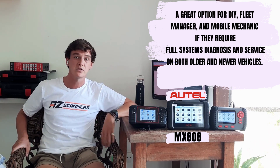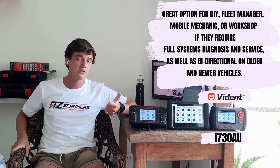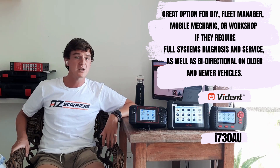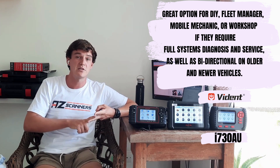The Vident i730 is a great all-around scan tool, covering OBD1 older vehicles up to around 2017–2018 and is probably the most powerful of the three, with lots of service functions and bi-directional capabilities — a big plus over the other two. All three scan tools are great options; it just depends what you're looking for. These days, scan tools really are a great investment and can pay for themselves within one or two uses. Thanks for watching — hit the like button, subscribe, and pop any questions in the comments below or reach out directly to us.